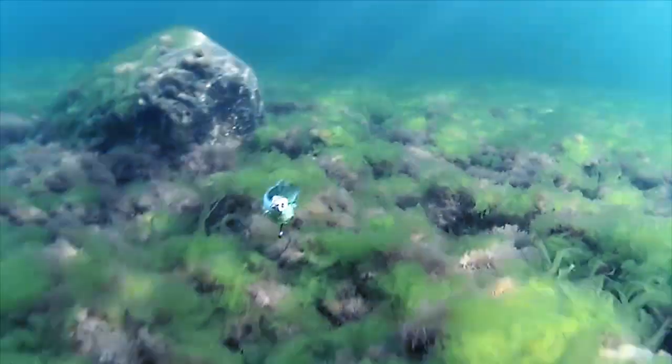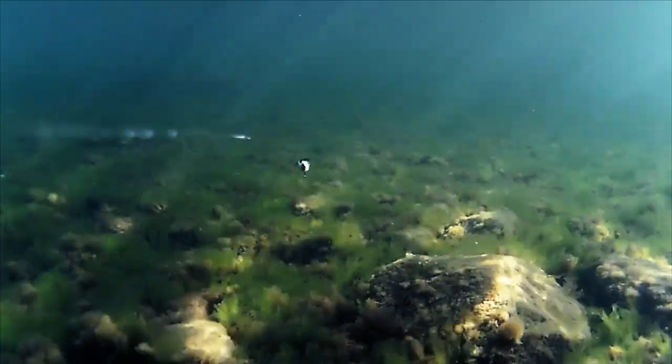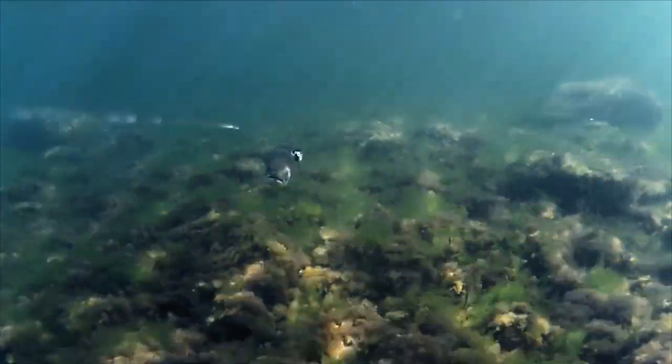This is a completely different shallow water location early in the spring. A big sea trout is following and having an interested look.